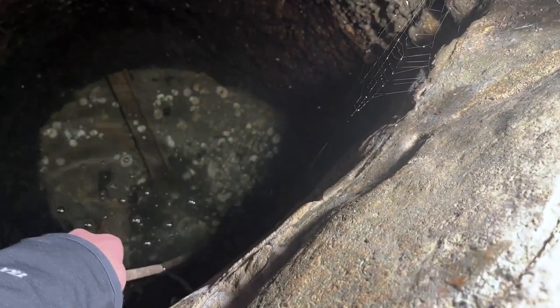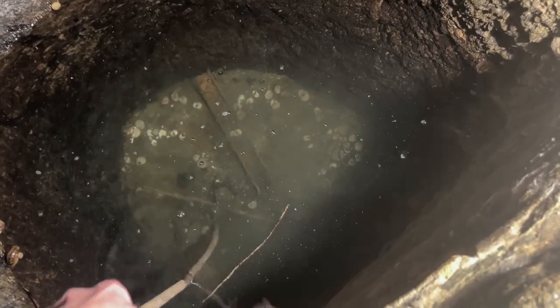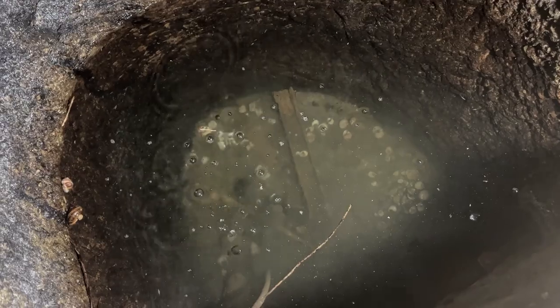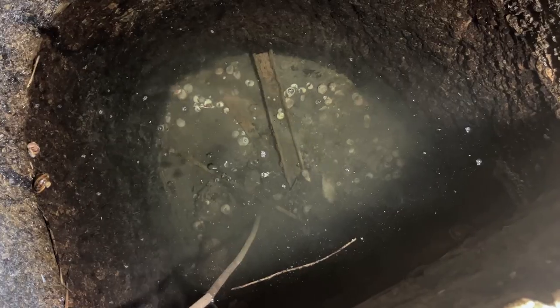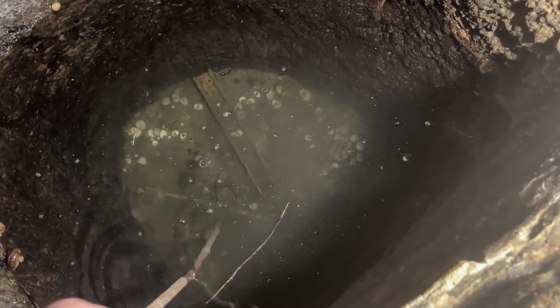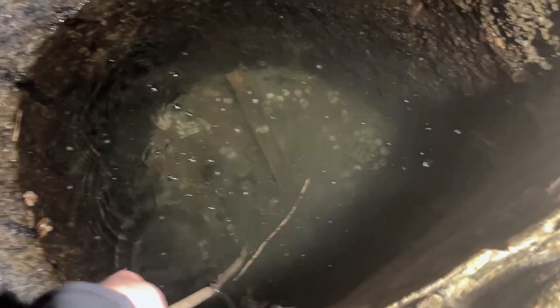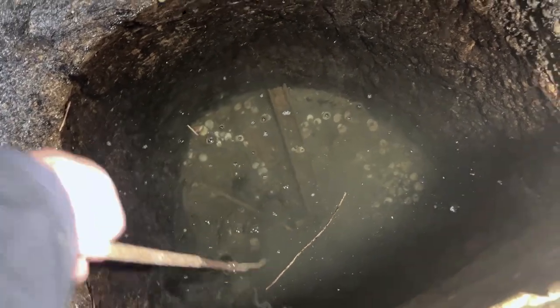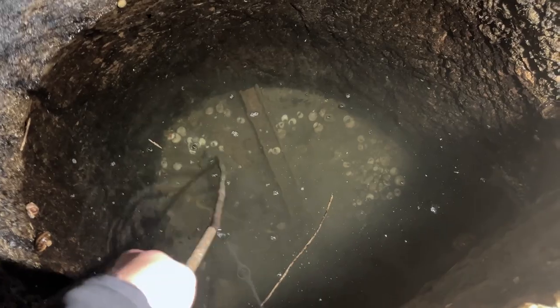It goes another 5 centimetres under the silty area, but it's also, interestingly, it's bubbling when I disturb the silt at the bottom. I don't know if you can see that. Yeah, more bubbles. Strange that.